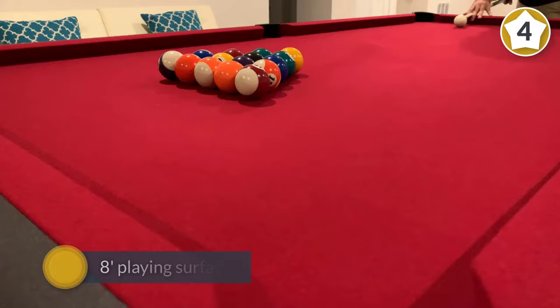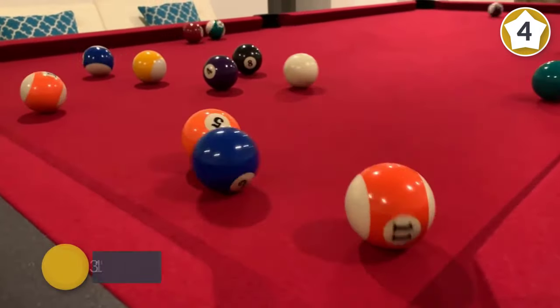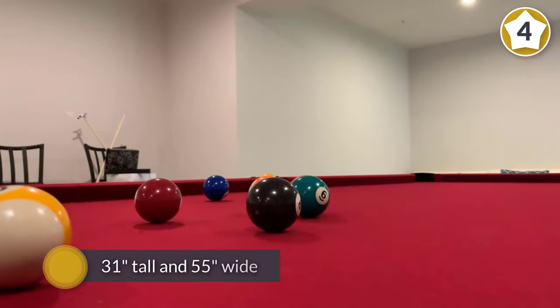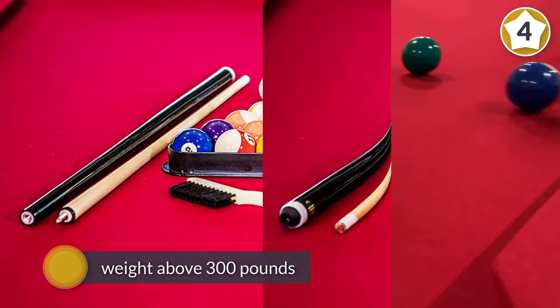This popular table also sports a particularly modern design. With an 8-foot playing surface, the table is about 31 inches tall and 55 inches wide, with a shipping weight above 300 pounds — although dimensions are critical for anyone buying a pool table.